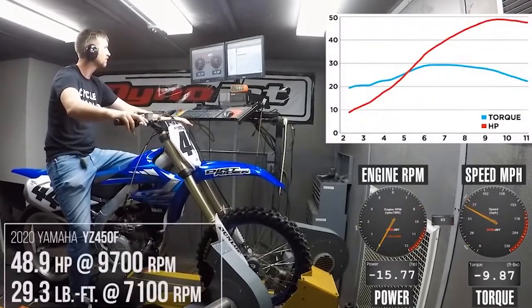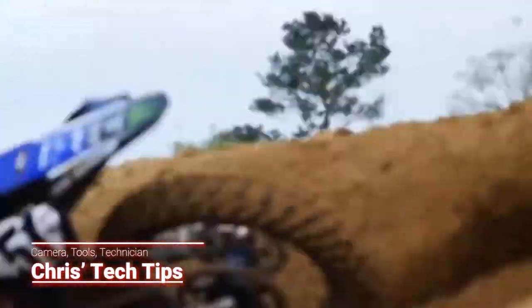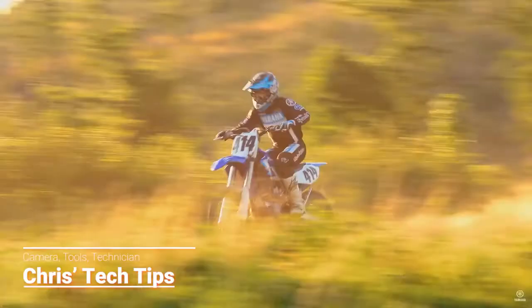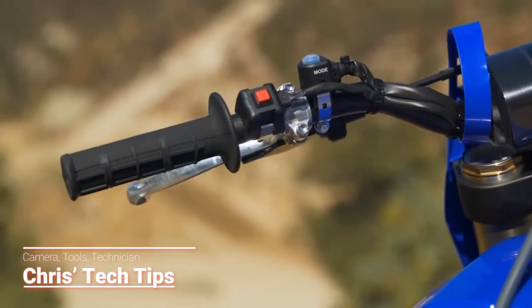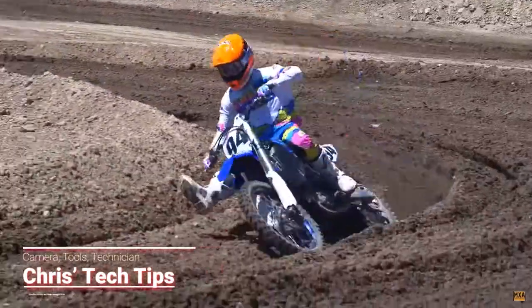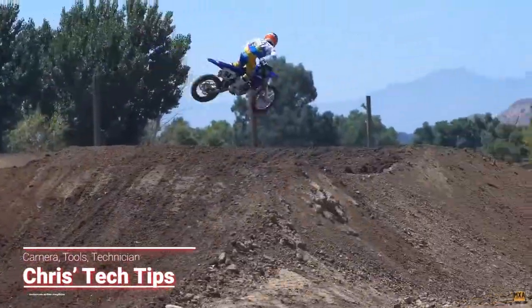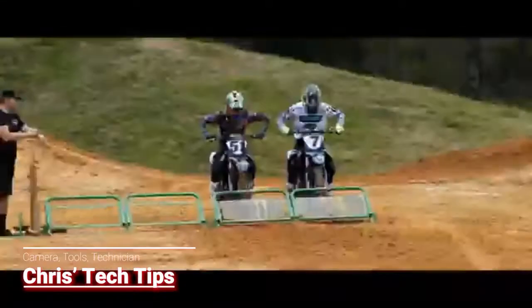You can adjust the power delivery to a smooth roll-on electric feeling or a Justin Barsha over-revving hard-hitting beast by simply using the Yamaha power tuning app on your smartphone with no tools required. The YZ also comes with a map switch offering two different positions. These are selectable on the fly, which comes in handy if the track conditions change mid-moto. It also has a launch control system to help with quicker, smoother starts.